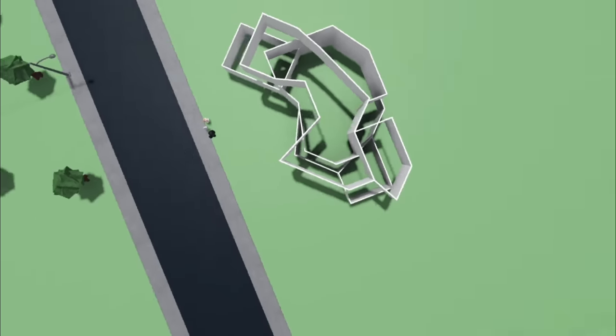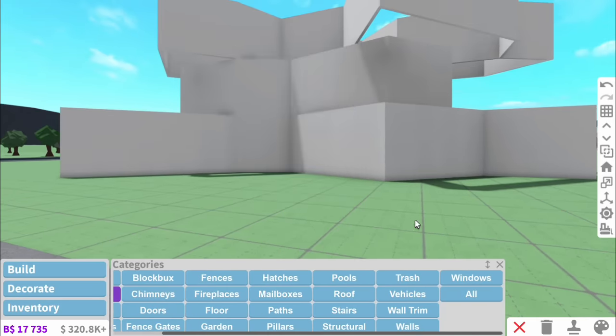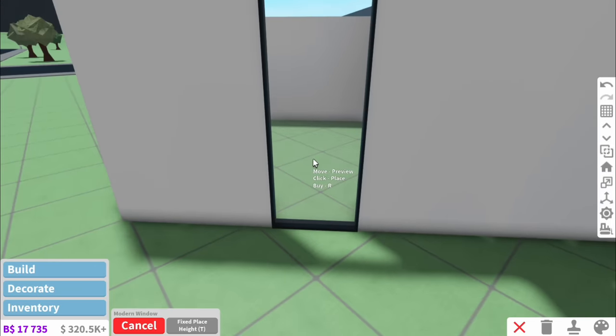Kind of like an illusion. Next up I think we should add the windows. I don't think this even needs wall trims. And a little building hack - it's kind of weird when you're building on an angle, isn't it?